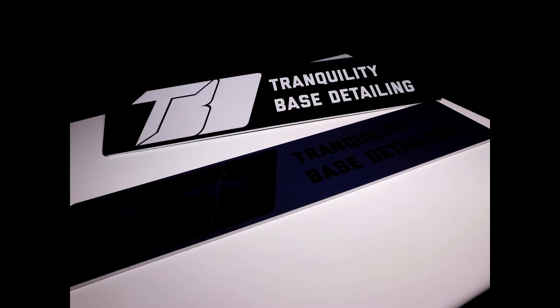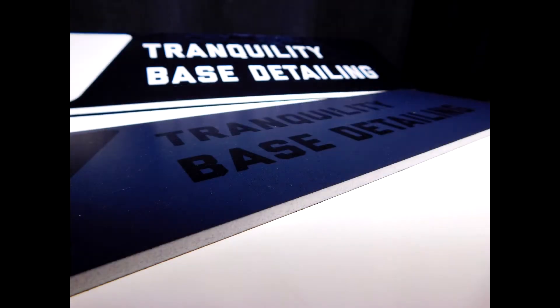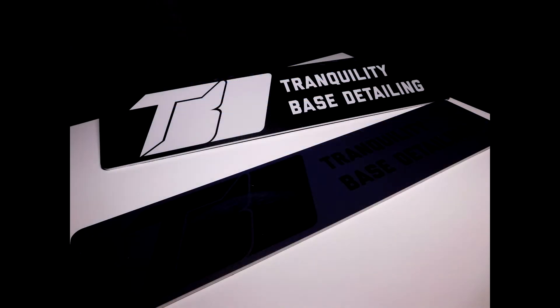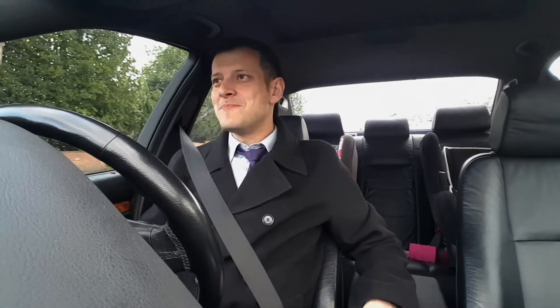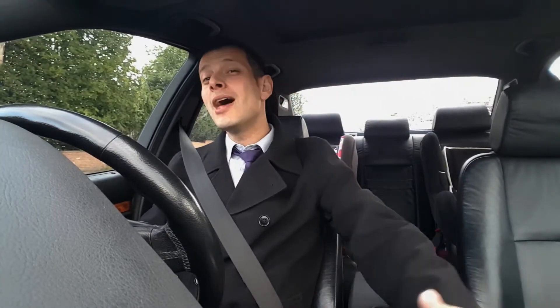He sent me a couple of number plate blanks — double-sided, it's got a light and a dark side. Very professional. I see these guys using those in the videos — Jim White's got them and others. I always love the look of them, I think they look cool. You guys know I'm not professional, but now I've got professional number plate blanks. I'm proper stoked about those.